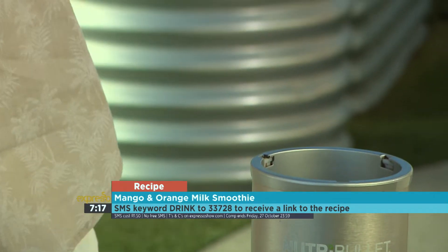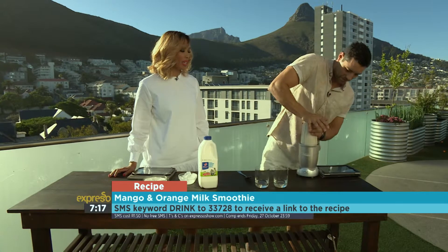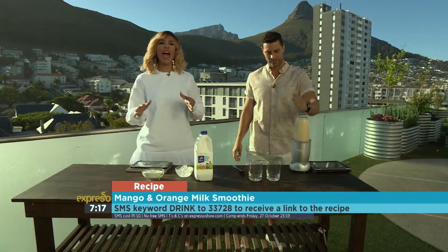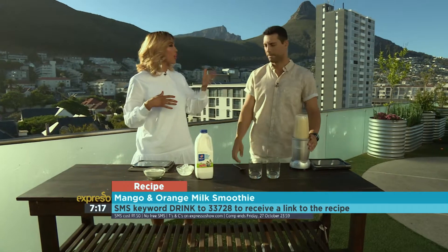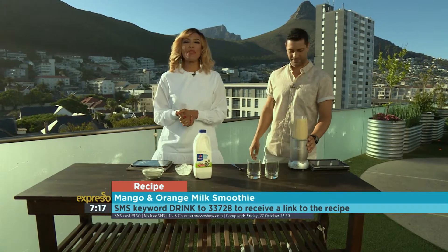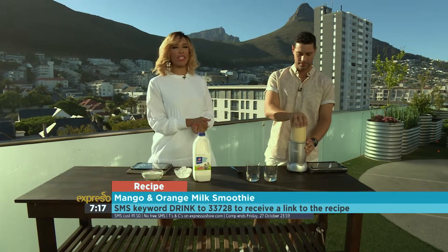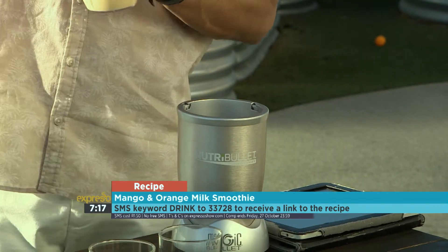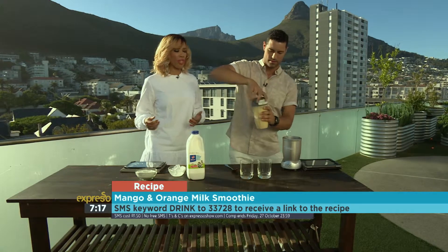Alright, here we go. Are you ready? I'm so ready! Look at that — I'm excited. It'll be amazing. If you would like this recipe for our mango and orange coconut smoothie, all you have to do is SMS the keyword DRINK to 33728. We'll send you your shopping list and the link to the recipe so you can make this yourself. That's DRINK to 33728.